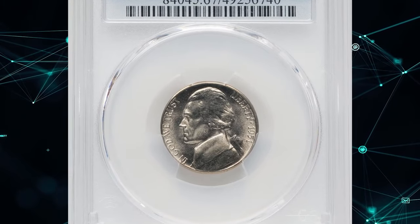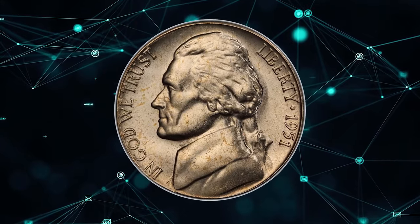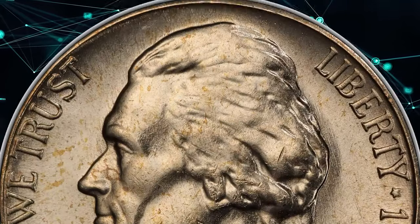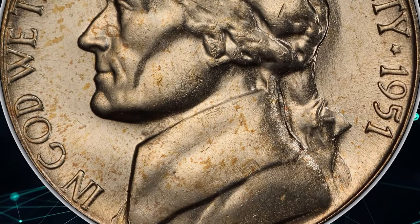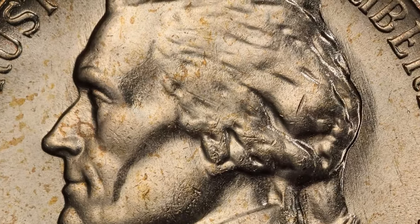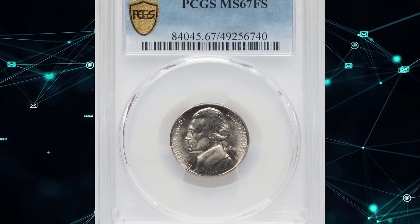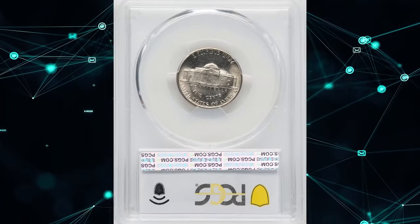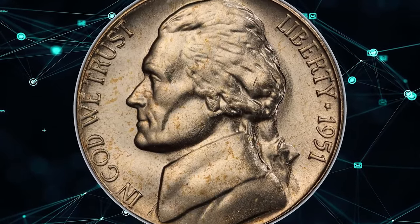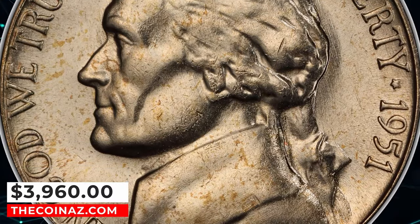The modest mintage of the 1951-S Nickel sparked widespread hoarding, making mint state pieces of average quality quite plentiful. However, finding sharply struck gems is a true challenge. Coins with pleasing luster and soft strikes are more common, reflecting the San Francisco Mint's practice in the late 1940s and early 1950s of repolishing worn dies to remove erosion lines and extend their usage. This process resulted in shallow lettering and occasionally proof-like pieces. This particular specimen, featuring full steps, was graded MS67FS by PCGS. Most notably, the strong full steps definition makes this coin exceptionally rare in its current MS67 grade. It was struck from relatively fresh dies, resulting in sharp design details throughout the margins. The original satiny luster, with a hint of iridescent color, adds to its allure. This remarkable coin recently sold for over $3,900 at Heritage Auctions.